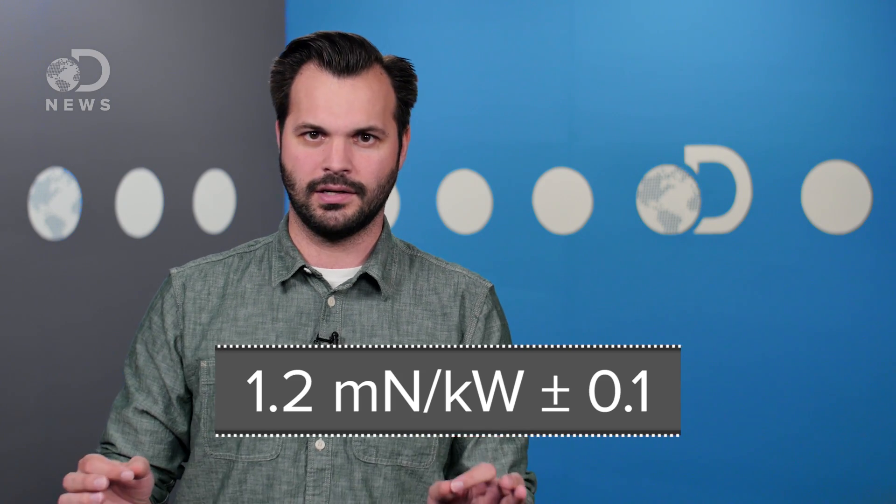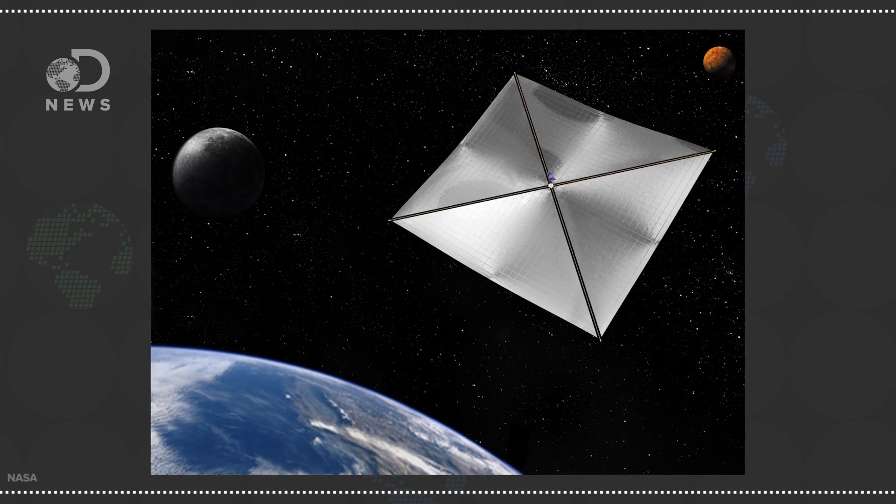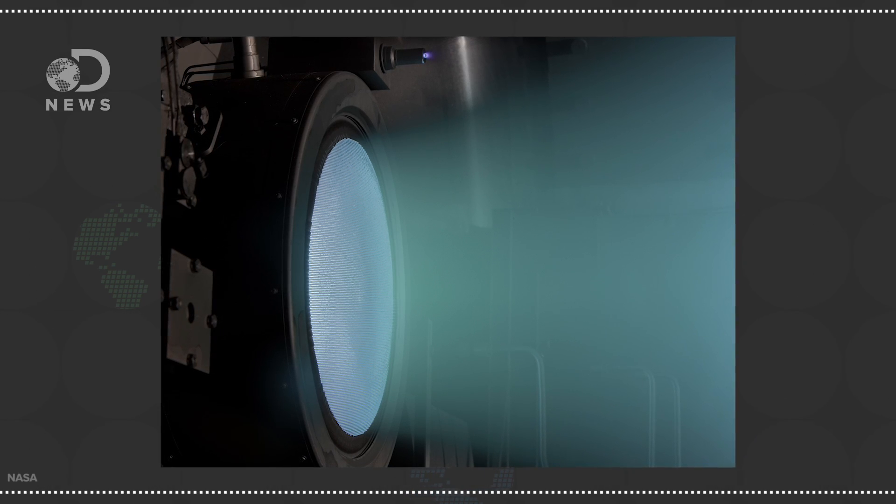The Q-thruster NASA tested produced approximately 1.2 milli-newtons per kilowatt, which is pretty significant. It's two orders of magnitude more than other out-there tech like light sails, which use the power of the solar wind or lasers, but less than the potential of ion thrusters that shoot individual charged particles. And technically, ion thrusters aren't really propellant-free anyway. You can see videos on all of these things here on DNews.